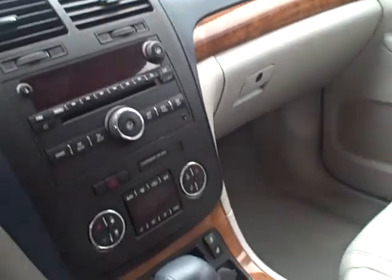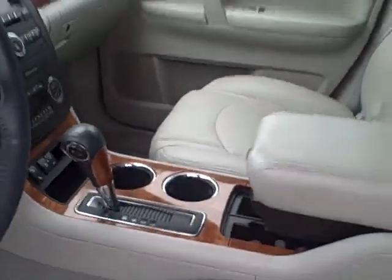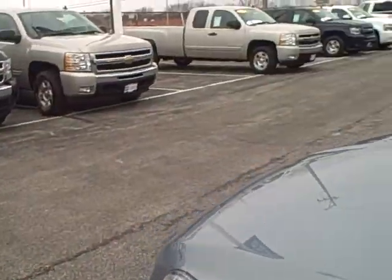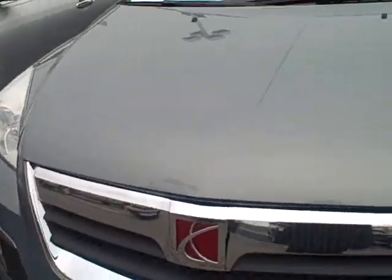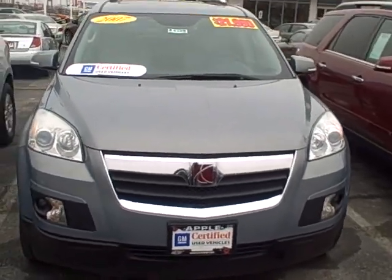It does have heated seats. It's a little more than what we were talking about. However, it is GM certified, so they have special rates for the financing. So if you weren't paying cash, that might also get us right in that same price range that you wanted to be in.